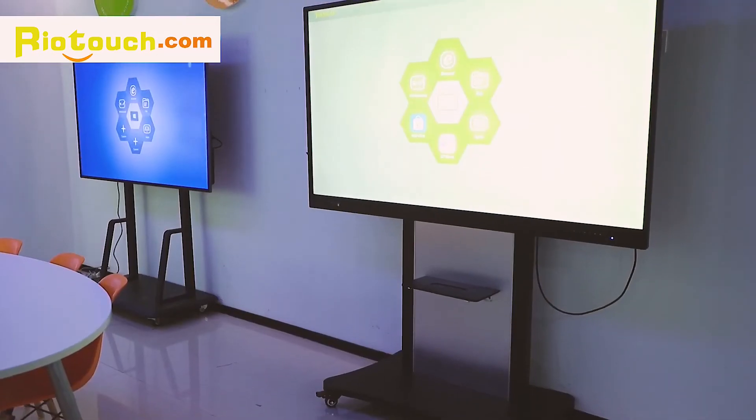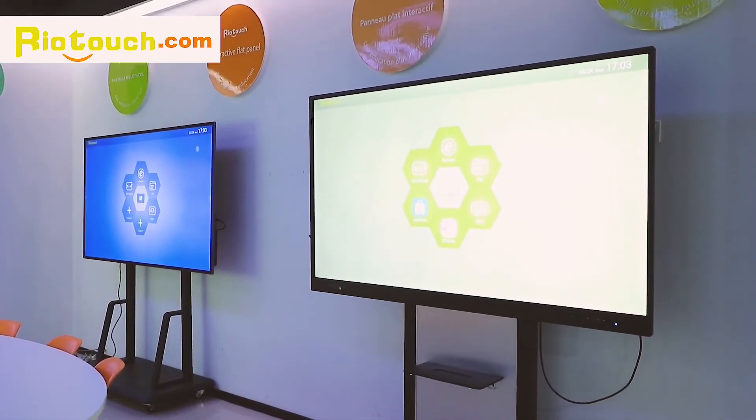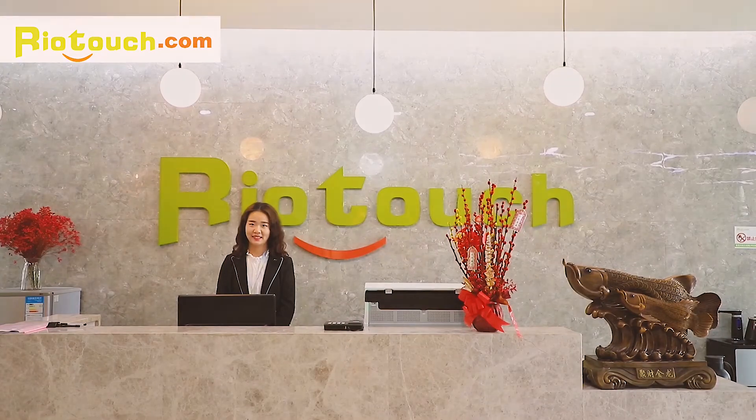Our production facility operates round-the-clock, ensuring a continuous supply of high-quality interactive flat panels worldwide.